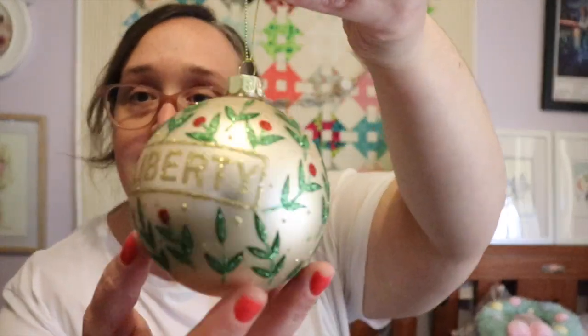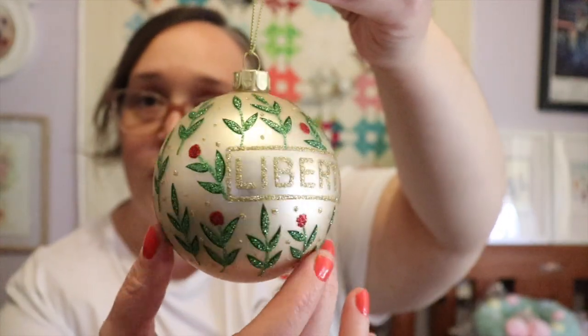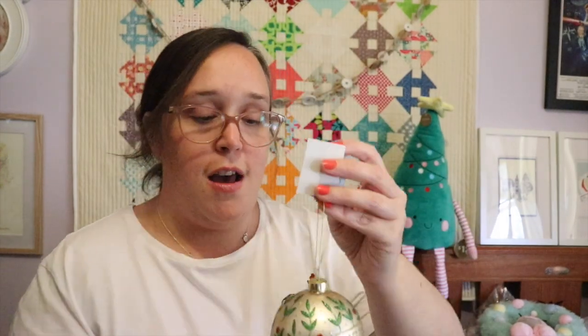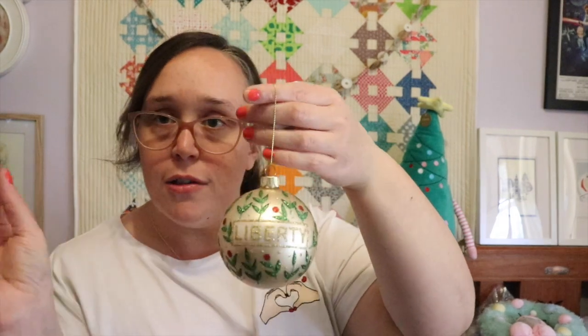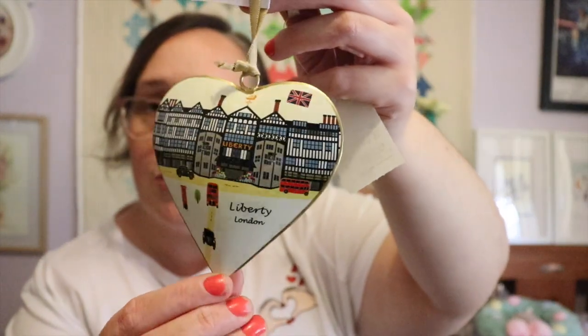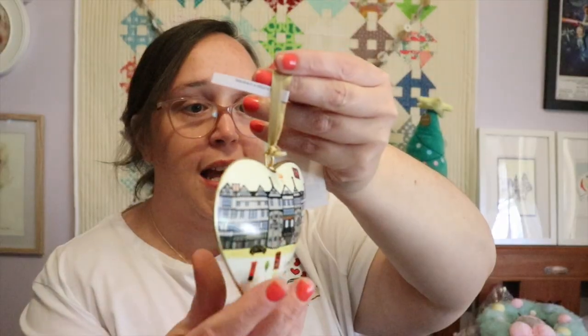A couple of things from Liberty — I have this bauble that says 'Liberty' and has all of the beautiful holly leaves and holly berries on it. I paid £7.95 for this. I'll put it in a place on the tree where if the tree gets knocked it will be safe. The other one from Liberty is the beautiful Liberty Heart with the storefront on it — the same on the back. This one was £8.95.